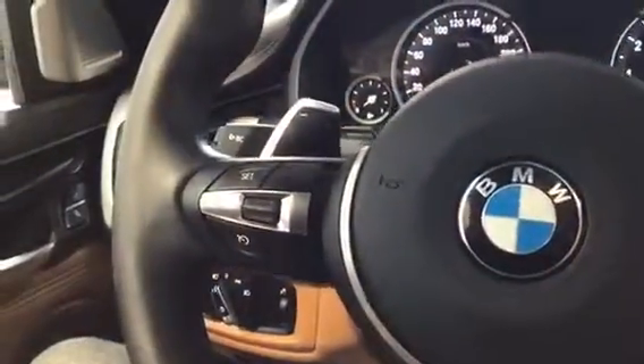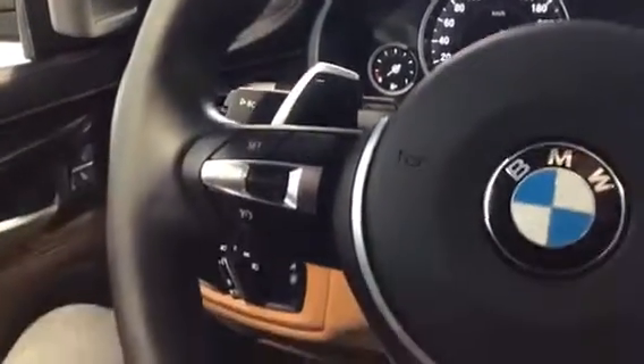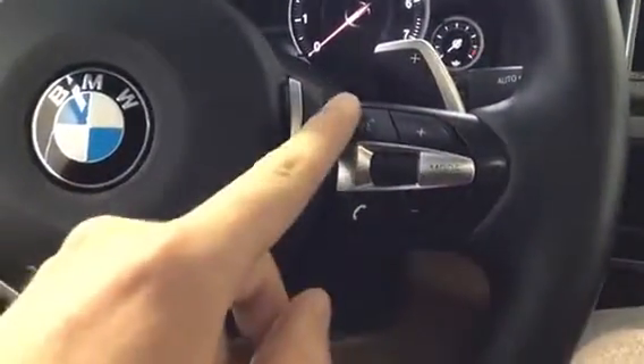Sitting in the X6, we've got our adaptive high beam assist and board computer on the left side of the steering wheel, and cruise control settings. On the right side we've got our volume, voice control, mode, telephone, paddle shifters, and of course that really nice thick M Sport steering wheel.